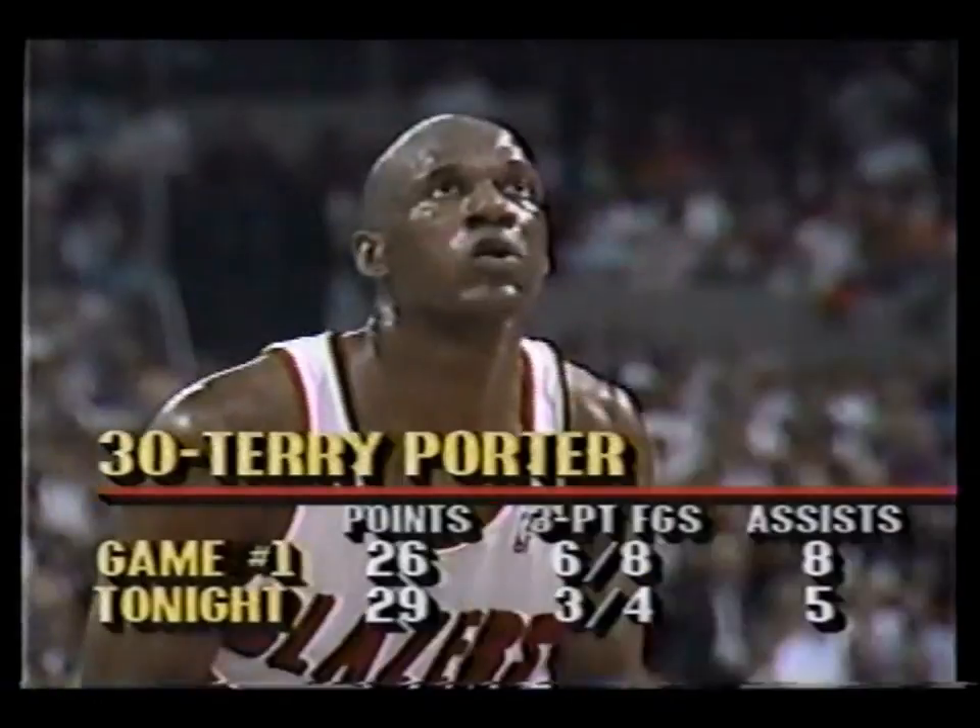Clyde for three — yes! The three-point shooting. Here's Clyde — Porter to the basket and he's fouled, will shoot two. Both teams are in the penalty. Terry Porter good on both free throws — 30 for Terry Porter.